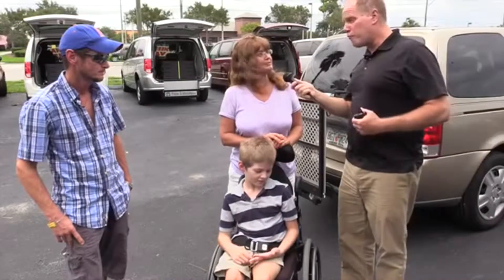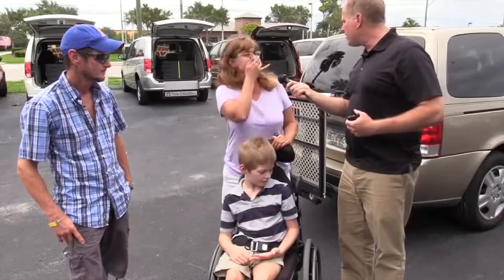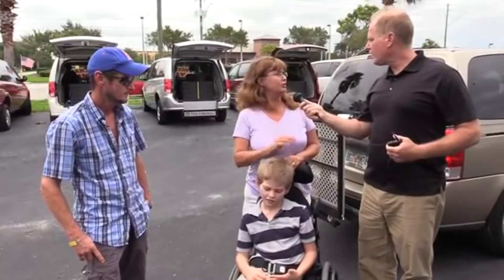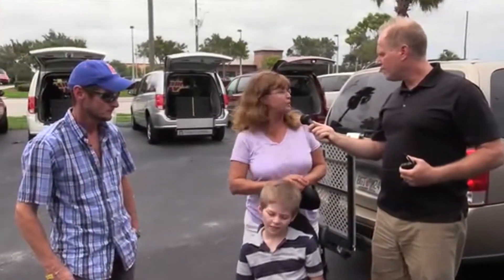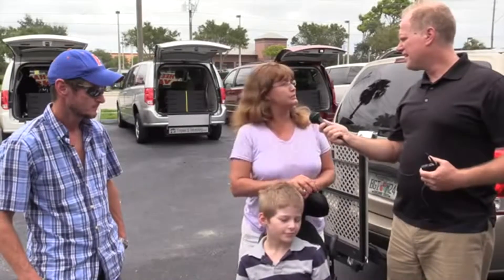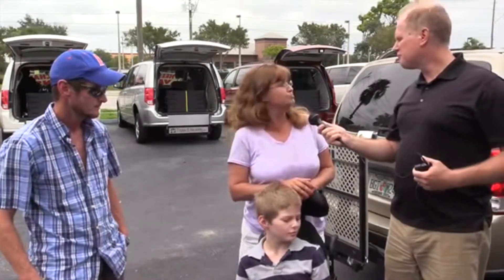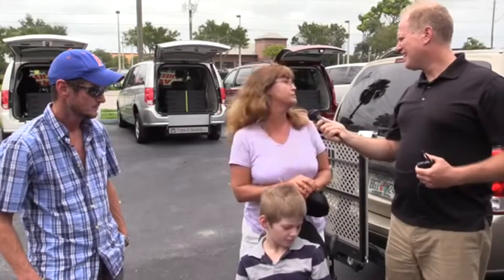This is obviously going to be a big help for your family. Most definitely. Tell me about the process to get this lift. I contacted Wheelchairs for Kids on their website and filled out an application, had the physical therapist and his pediatrician fill out their portions. Nora contacted me — she's been awesome, great help. The process was actually pretty quick and painless, just phone calls back and forth, and the whole thing start to finish took less than a month.